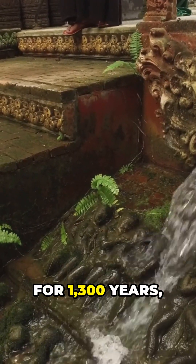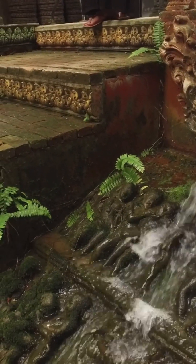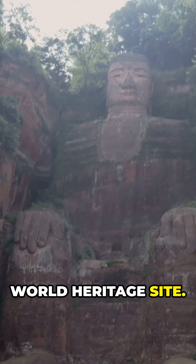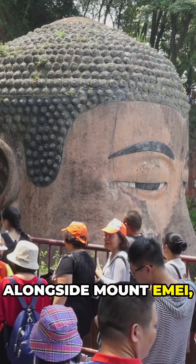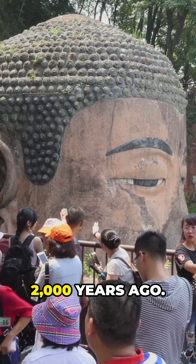For over 1,300 years, it has survived floods, earthquakes, and time itself. In 1996, UNESCO declared it a World Heritage Site. It stands alongside Mount Emei, home to China's first Buddhist temple, built over 2,000 years ago.